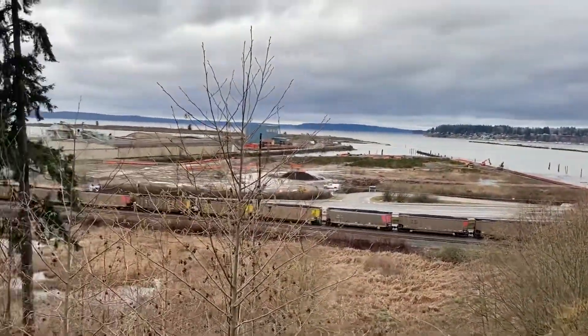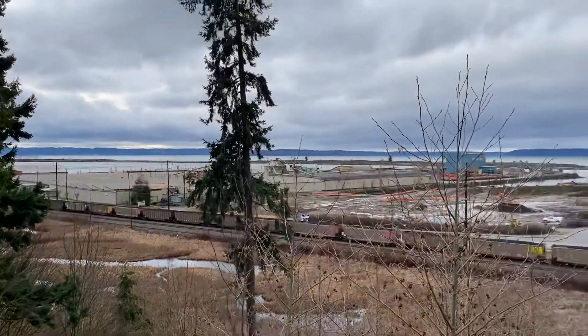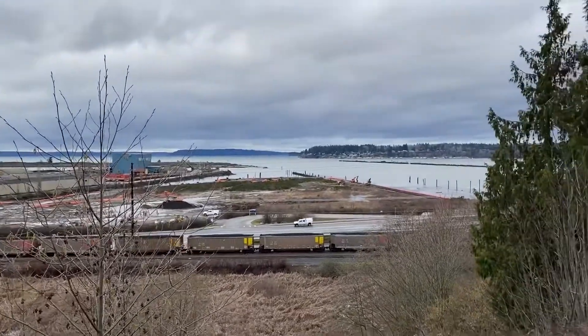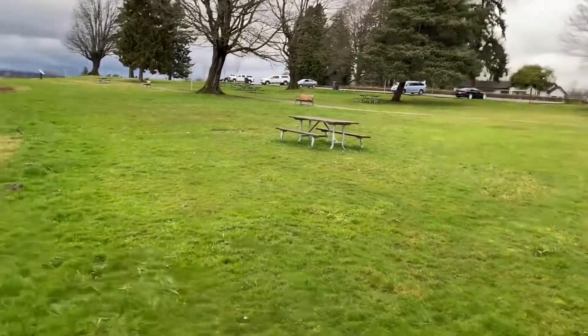There's a train view. This is Everett Port. We'll be walking that way. Let's see what else I can find.